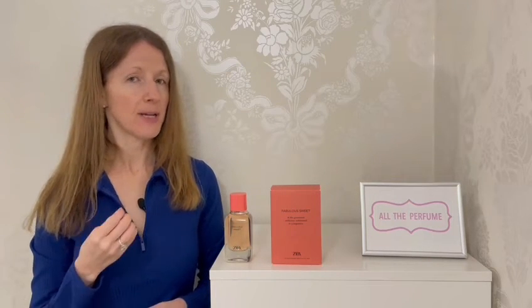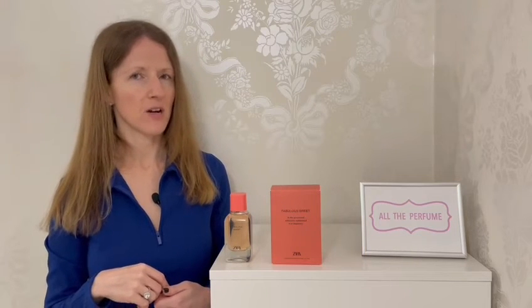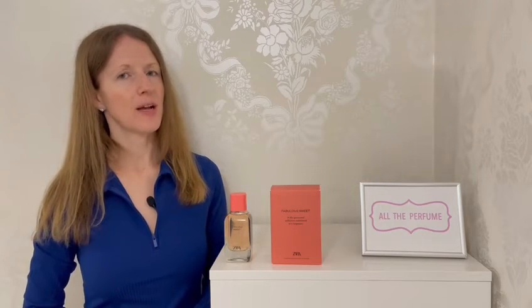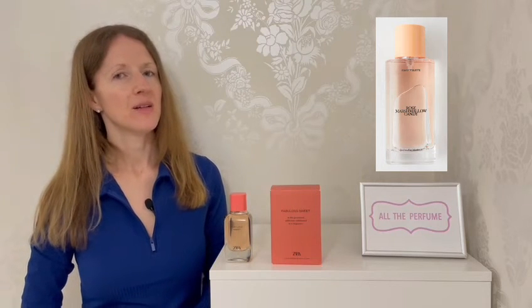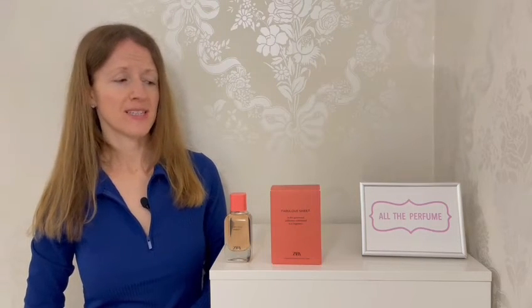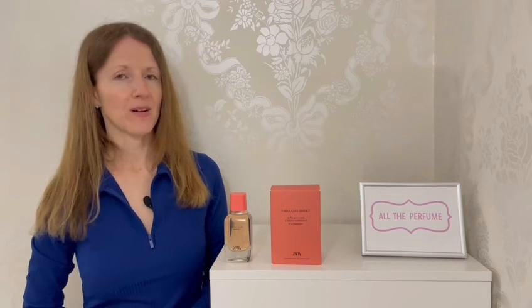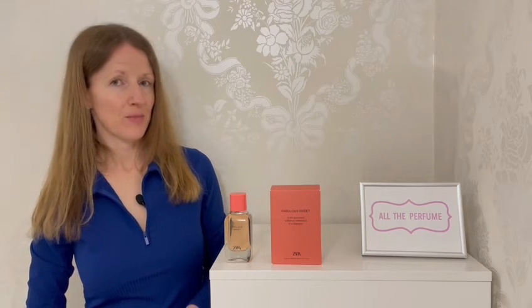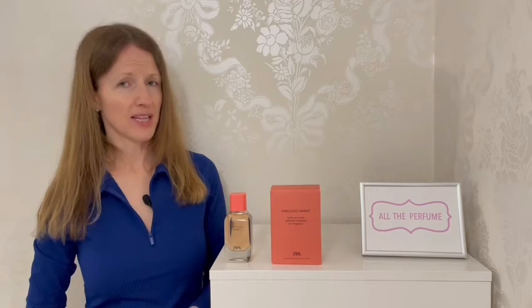I picked mine up the day I first smelled it — I didn't want to risk it being discontinued, and my advice for Zara is: if you love something, buy it while it's still there. In terms of a wish list, I had my eye on Rose Marshmallow Candy from Zara but sadly it's not in store anymore and it's really difficult to buy — it's on some reselling sites but at quite high prices. I missed my chance with that one. For me it's whenever I go to Brighton that I pop into the Zara store and have a look at the scents, so if you like the look of a Zara perfume when it comes out, you really do have to get your hands on it.